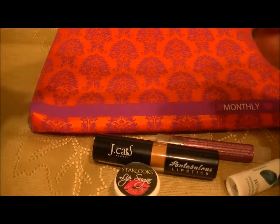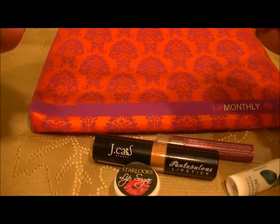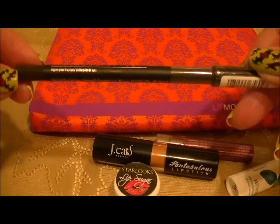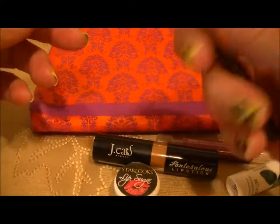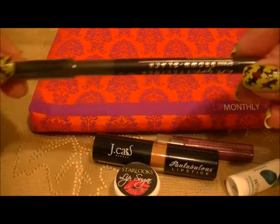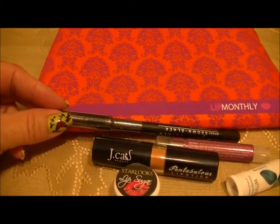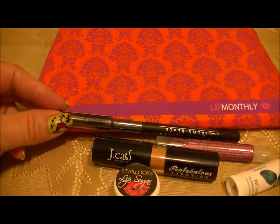The last item in here is an LA Girl eyeliner in black. It's still sealed so we'll just leave it sealed. The card says it's 'the first step towards that nude lip smoky eye combo that we all love.'